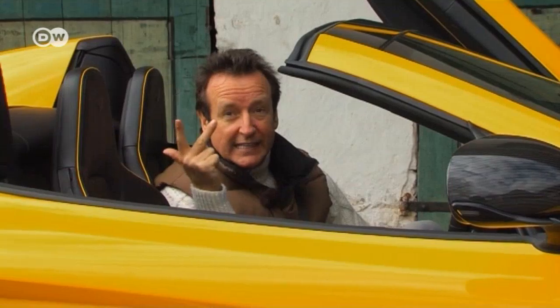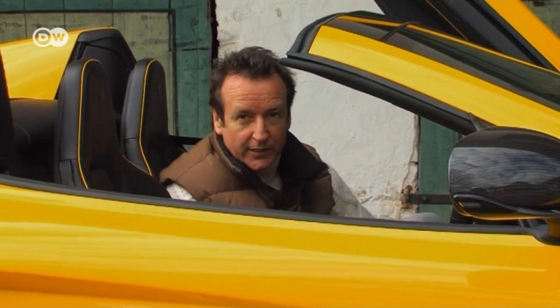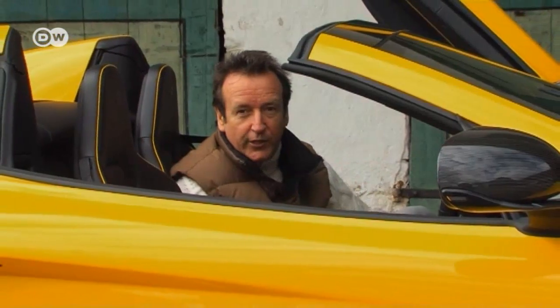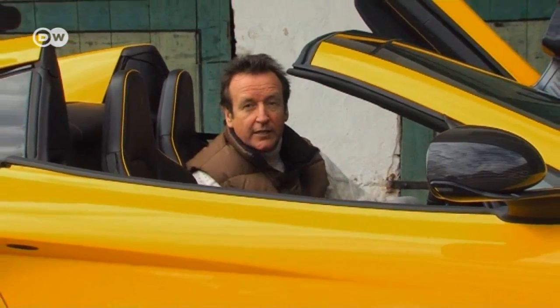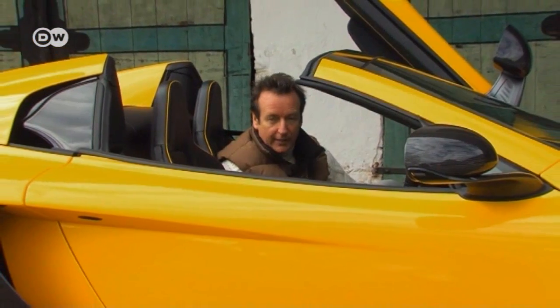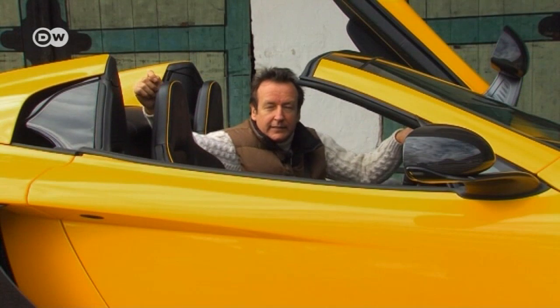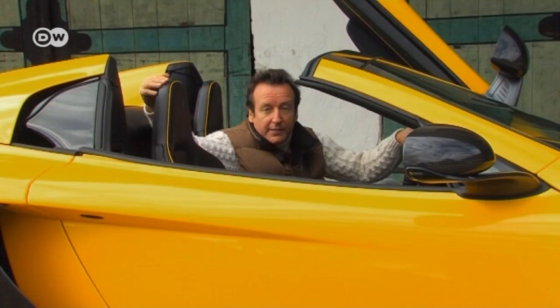A supercar that accelerates from 0 to 100 kilometers per hour in 3 seconds, 0 to 200 in 8 seconds, and 0 to 300 in 26 seconds needn't worry about city traffic — and that's no problem thanks to the 7-speed dual-clutch transmission. The rear view to the right is impeded by the thick B-pillar, but there is a rear-view camera.